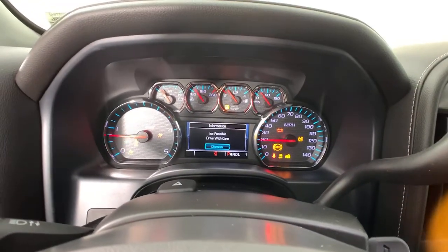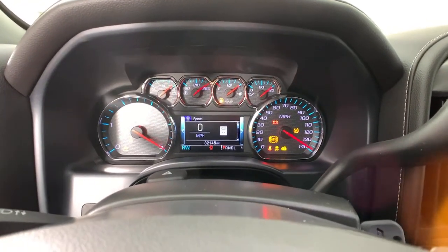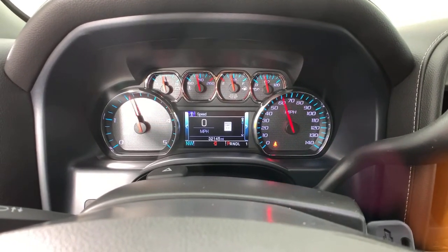See how refined and comfortable a bold muscular work machine can be. Drive the all-new Silverado.